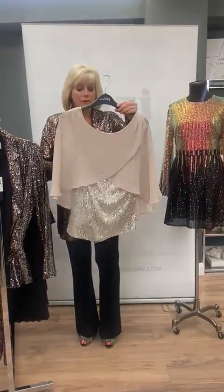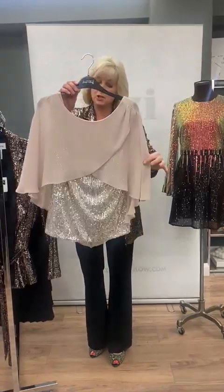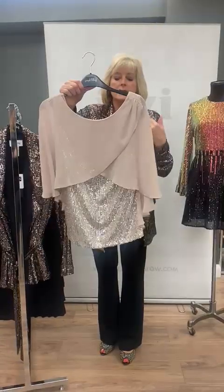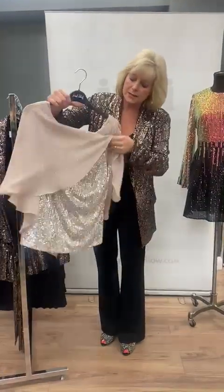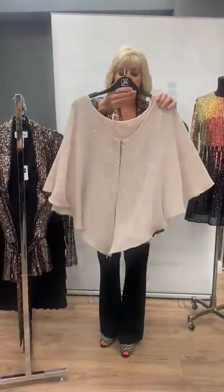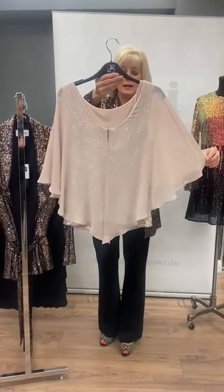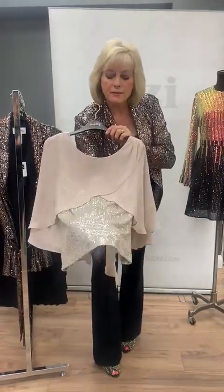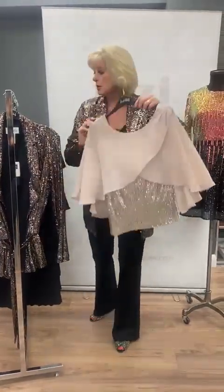Another fab sequined outfit by Joseph Ribkoff is this beautiful waterfall top. It's beige with a beautiful silver vest underneath, and it's got detail to the back there as well. It's a soft beige crepe — again you can see the fabulous sequins; with a pair of trousers, stunning.